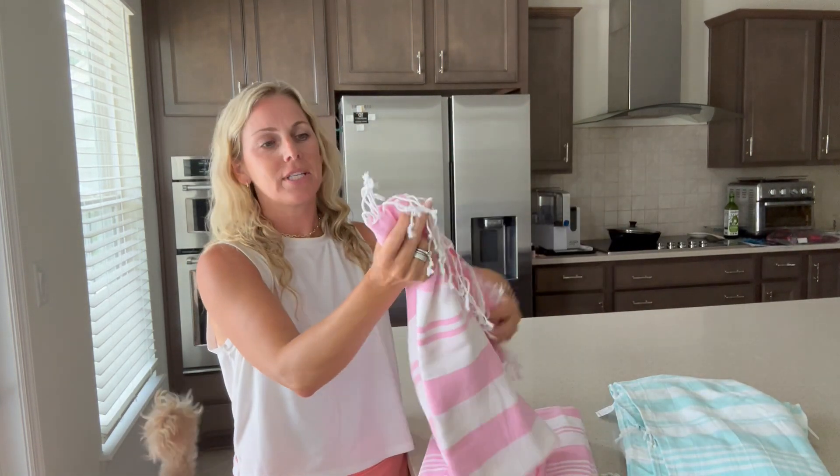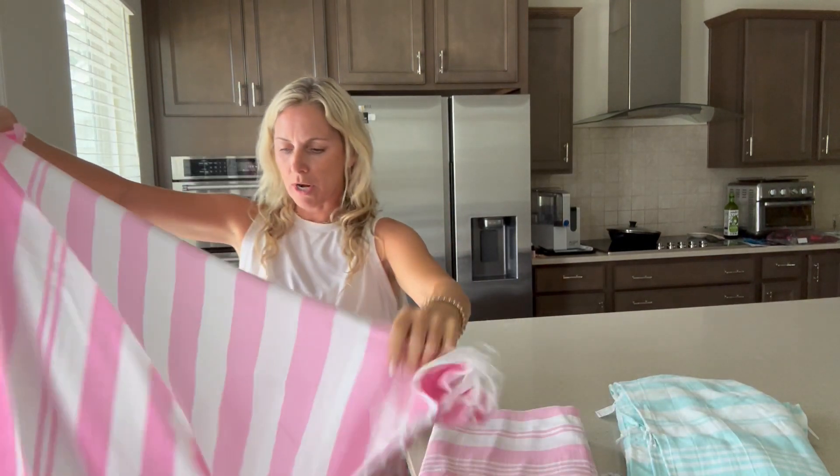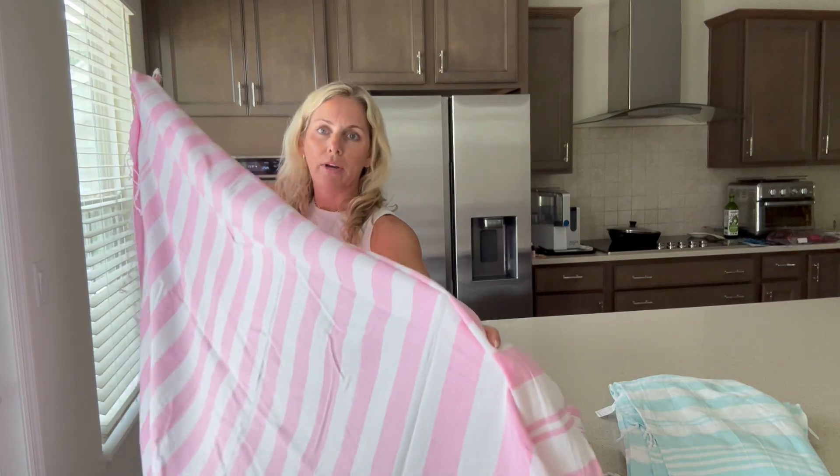They've got the little tassels here and they are nice and big, which I like. They're 100% cotton and they wash really well in the washer.